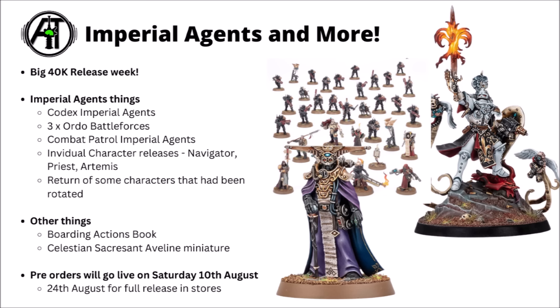For other Warhammer 40k releases, we've got the Boarding Actions book — the expansion for 40k but indoors — updated for 10th edition. It seems like this one is going to be a pretty massive tome with 55 different Boarding Patrol detachments and a whole ton of missions. There's also the Celestian Sacrosanct Aveline miniature, a rather awesome flame-bearing Sisters miniature coming out alongside her Demon Breaker book by Jude Reid as a Black Library exclusive. All of this goes live on Saturday the 10th of August, with full store release on the 24th of August.